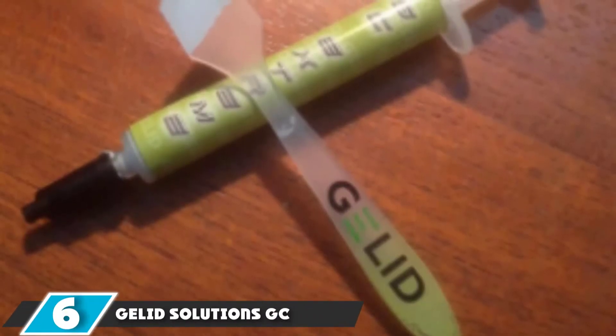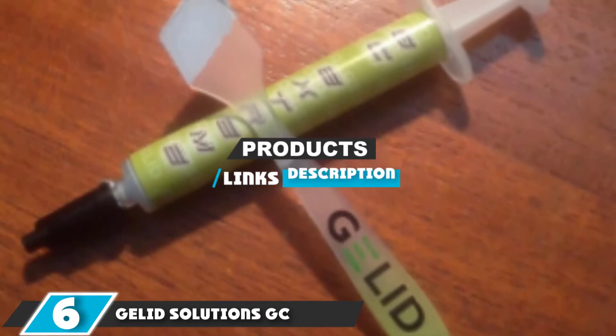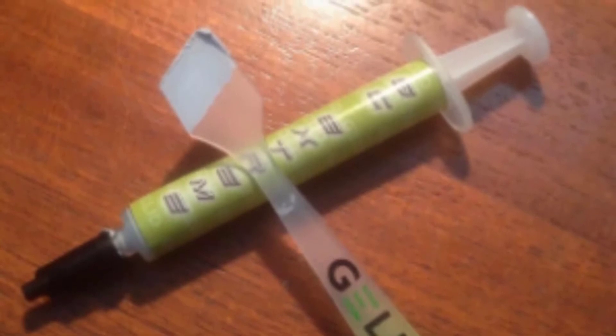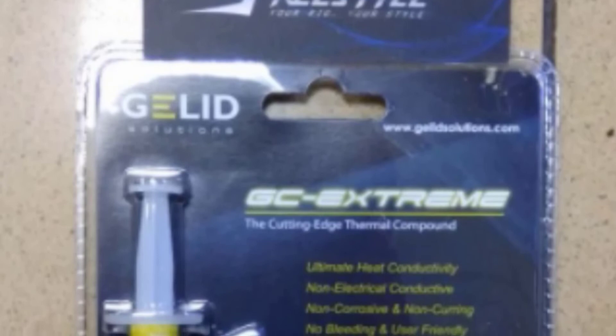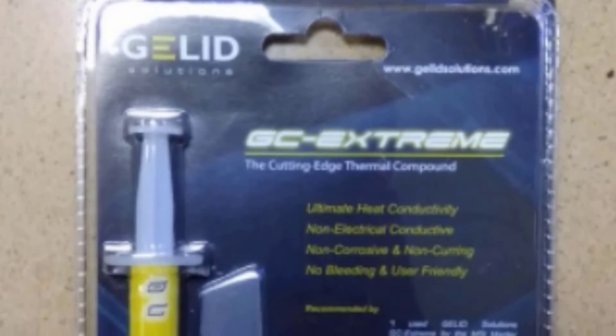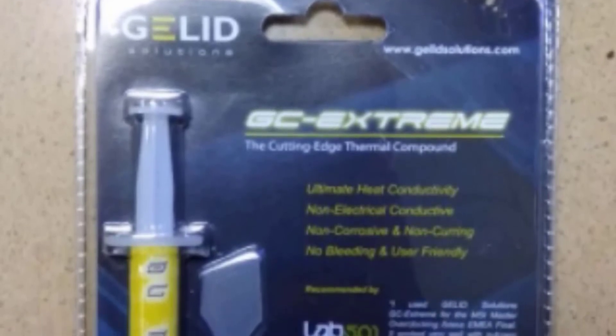The number 6 position is held by Gelid Solutions GC. The Gelid Solutions GC Extreme Thermal Compound is the best ideal thermal compound, but it offers very low thermal conductivity ratings. It is not electrically conductive, so it will be very easy to clean. You can just spread the paste around the processor to reduce the CPU from overheating. It is very easy to apply, even for beginners. It is made with lightweight materials, so the installation process can be quite simple and consistent. The GC Extreme produces a thermal conductivity of up to 8.5 Watt per meter Kelvin and is a specialized non-curing compound which makes it even more efficient.